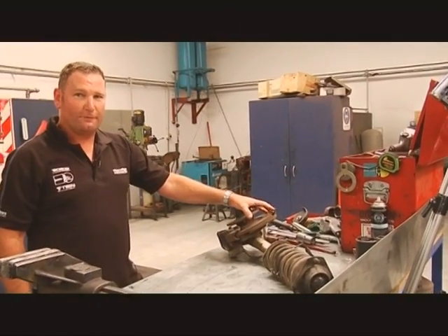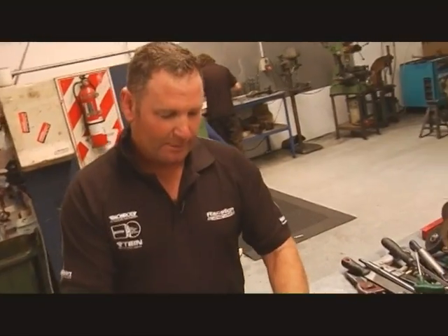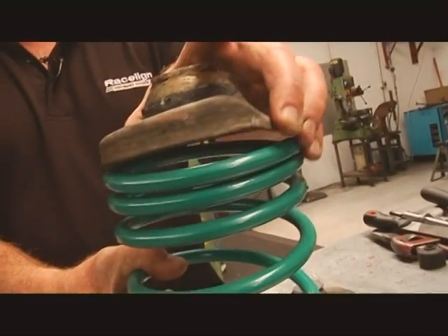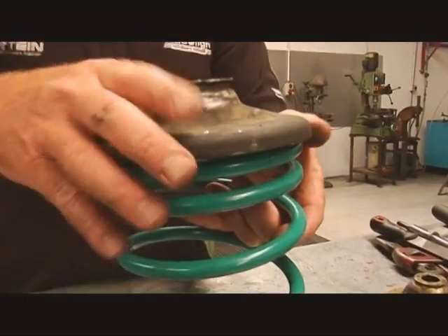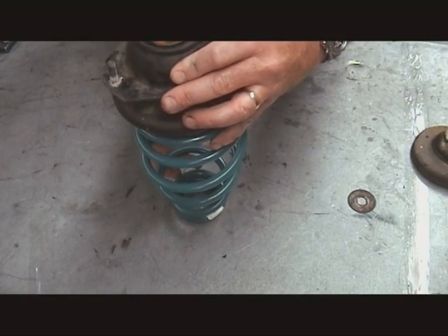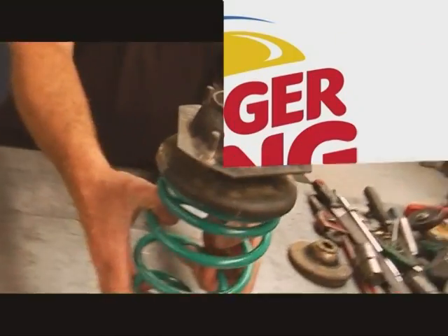Starting with the front shock absorber — basically it gets thrown away. The only part retained is the top hat which goes up through the inner guard. The original Mazda 323 spring plate won't locate on the new RX-7 spring, so the new RX-7 spring plate is used instead. That properly locates the spring and couples with the top block retained from the original strut. That assembly will then be bolted up to the new shock absorber and the RX-7 housing.